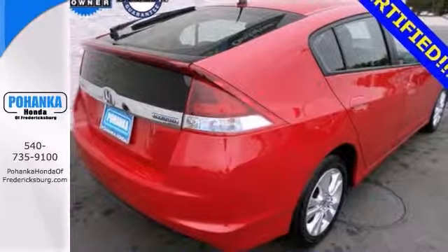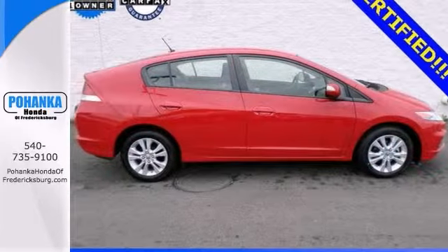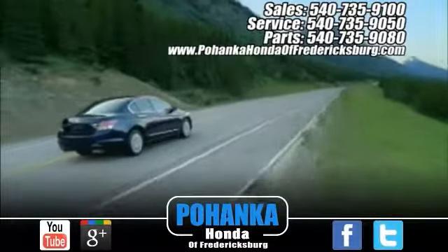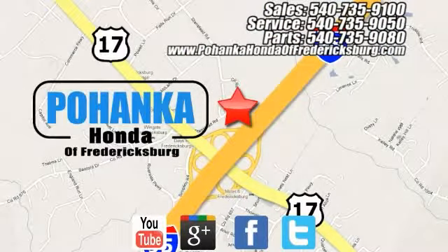It's Honda certified and comes with dual warranties. Come take a look. Pohanka Honda of Fredericksburg is a great place to buy a car, conveniently located at 60 South Gateway Drive in Fredericksburg.